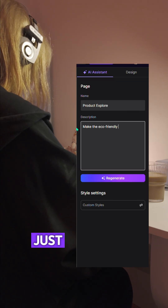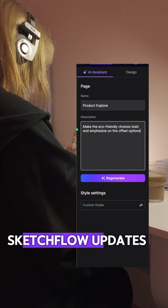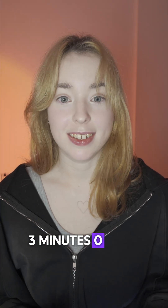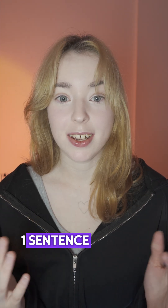Not happy with something? Just tell the AI, Sketchflow updates it instantly, right there. Three minutes, zero code, one sentence, full app.